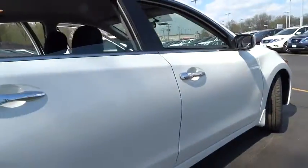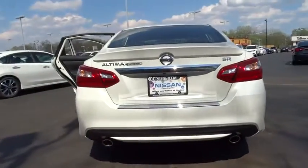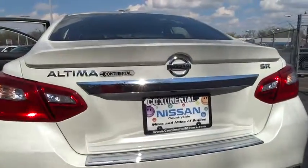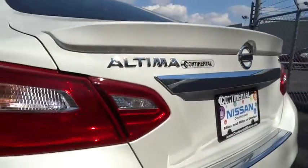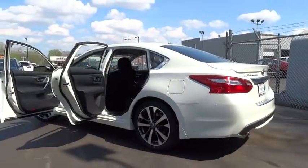Traction control, stability control, keyless entry, steering wheel audio control, anti-lock braking system, backup camera, leather-wrapped steering wheel, Bluetooth, power steering, adjustable steering wheel, cruise control, keyless start.